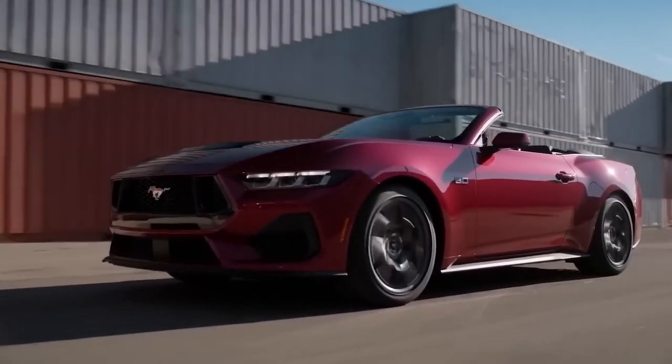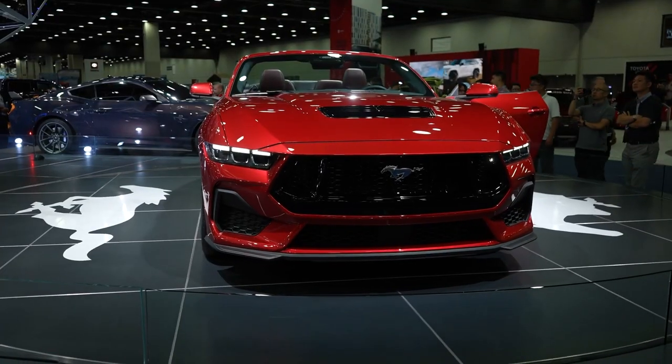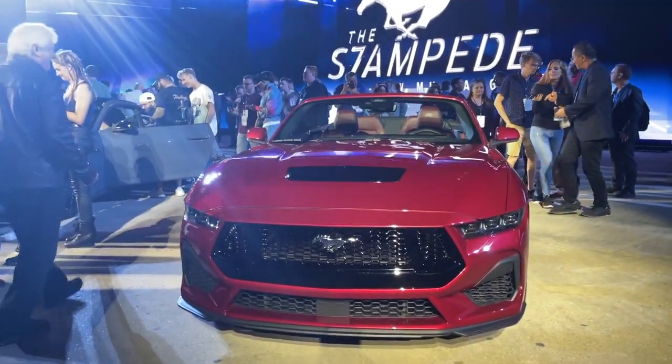However, we can't help but wonder how it would look with the Bronze Design Series Appearance Package, which covers the exterior trims and wheels in a sleek bronze tone. Perhaps the combination of crimson and bronze could create a stunning and unique look for the Mustang.